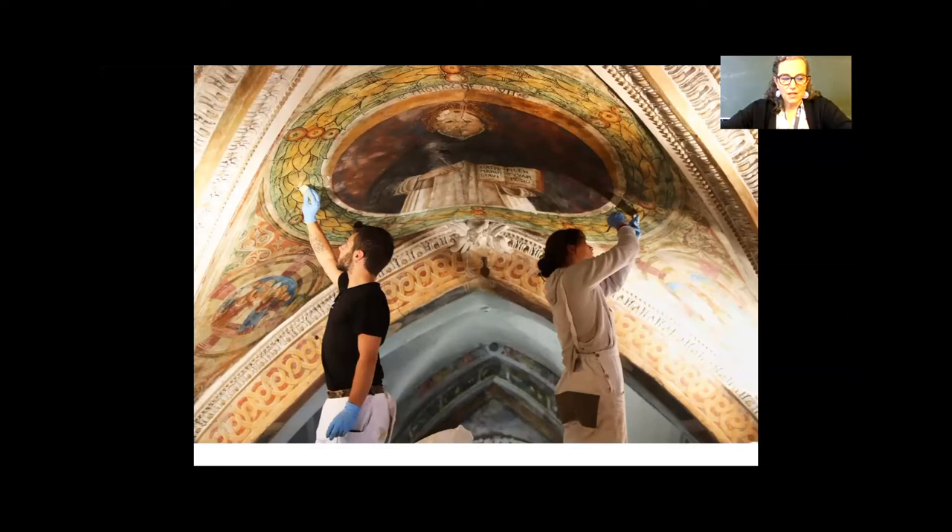I teach here at SUPSI, and what we try to do in our courses, where we are forming future conservators in both Switzerland and Italy — we're very close to the border with Italy — is to form them to understand the potential of all the different tools and techniques available in conservation. But most importantly, they need to understand what is the question they are asking. Rather than starting from the tool that is available, the very important focus is on what question you are trying to answer, and when within the conservation project does that question arise.